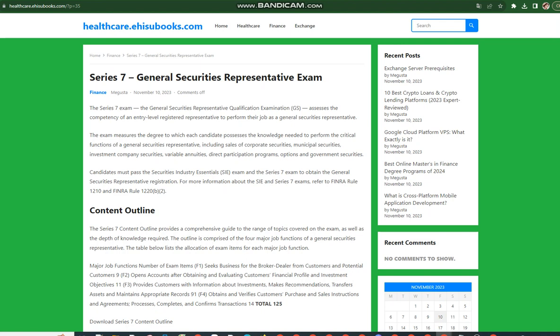Candidates must pass the Securities Industry Essentials (SIE) exam and the Series 7 exam to obtain the General Securities Representative Registration. For more information about the SIE and Series 7 exams, refer to FINRA Rule 1210 and FINRA Rule 1220(b)(2).